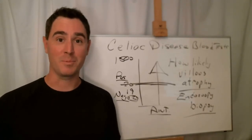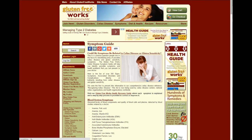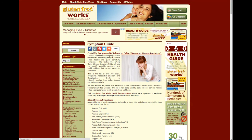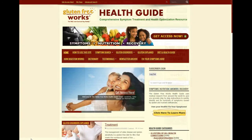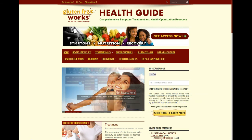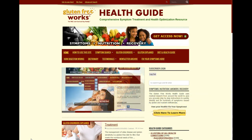Once again, I'm John Libanotti from GlutenFreeWorks.com, thank you for watching. If you found this video helpful, be sure to subscribe below and share us on Facebook. Then visit GlutenFreeWorks.com, where we have tons of information, recipes, and tips that will help you get well and stay healthy living gluten-free. If you want to take control of your health, visit our new GlutenFreeWorks Health Guide at GlutenFreeWorks.com/health, where we use medical research from around the world to give you step-by-step instructions to quickly identify and fix hundreds of symptoms caused by gluten and nutrient deficiencies.